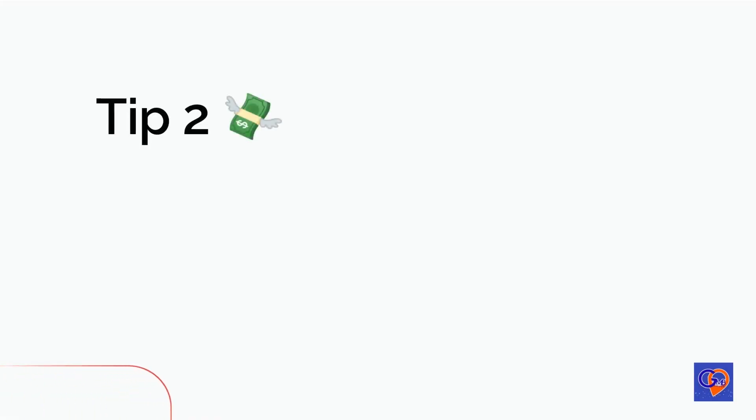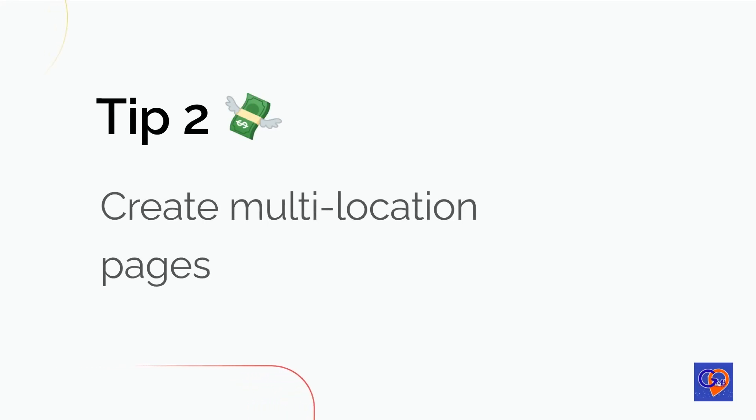Tip 2: Create multi-location pages that correspond to your service areas. To effectively showcase the services and areas your business serves on Google My Business, consider creating multiple location pages for your service areas. By telling the story of each page, including information about previous services or client experiences at that location, you can help potential customers understand the value and expertise your business offers.